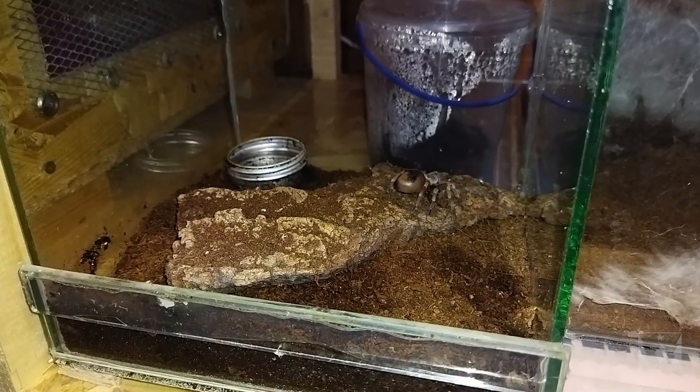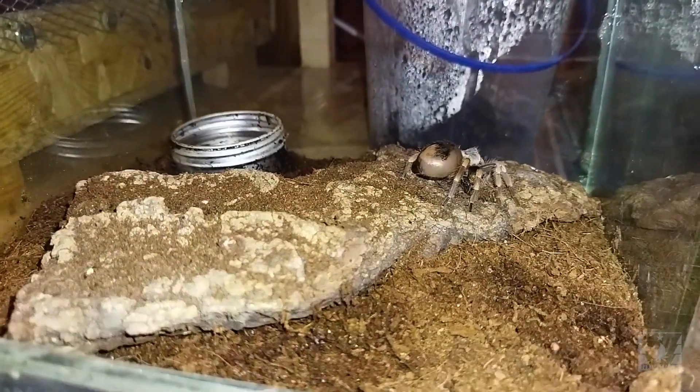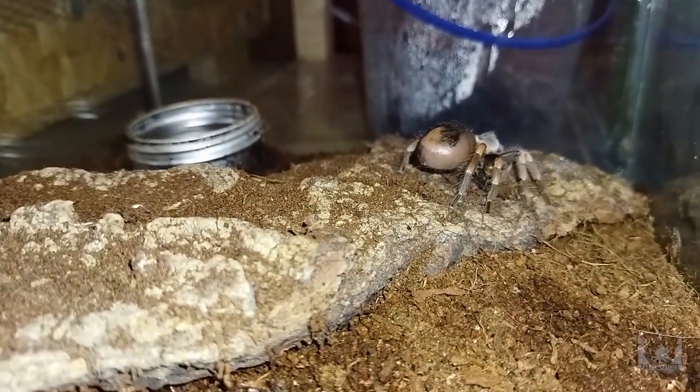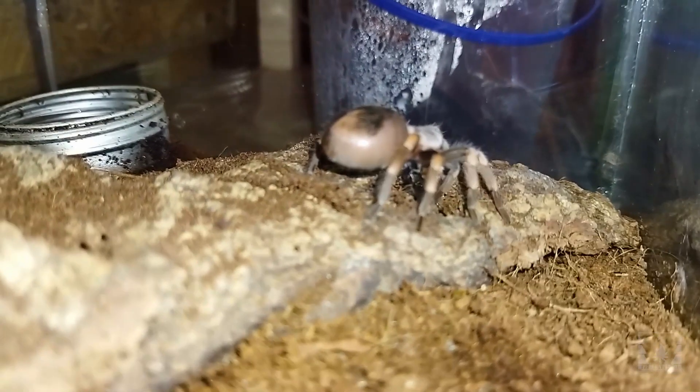Обмен произошел успешно. И теперь вместо взрослого самца у нас живет молодая самка брахипельмы. Прямо сейчас она кушает сверчка.